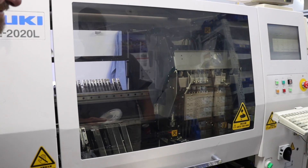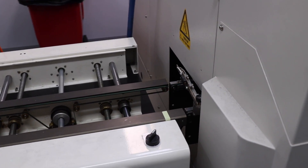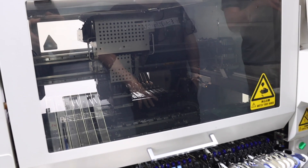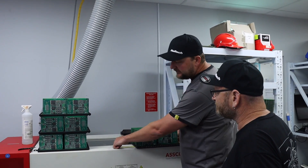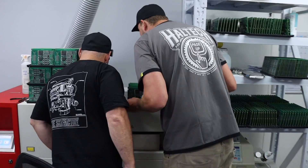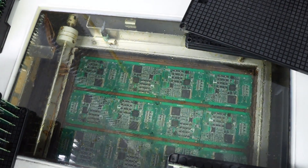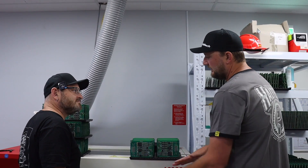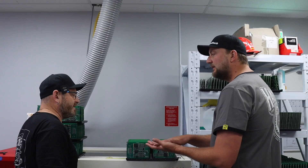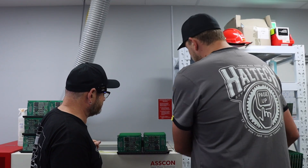Once all the pick-and-place is done there's still one more part - soldering all the components, because the paste was wet. This is the vapor phase solder machine. What's happening is it's essentially cooking the boards - there's a fluid at the bottom that heats up, and the vapor comes up through the board heating it equally in order to solder all the components. Instead of putting it through a standard oven, this heats the boards more equally so they don't twist, preventing cracking problems when they cool down.